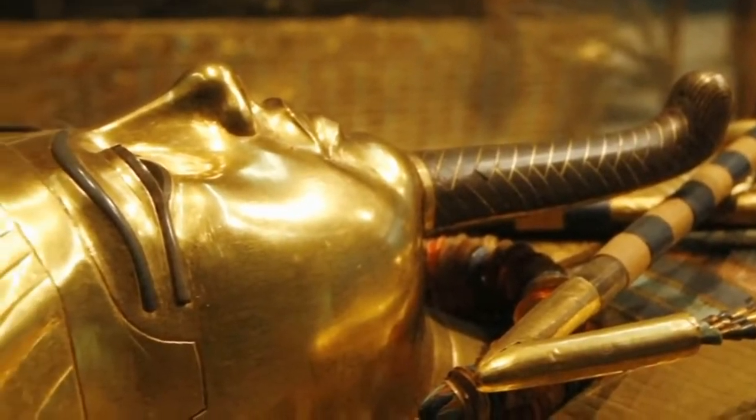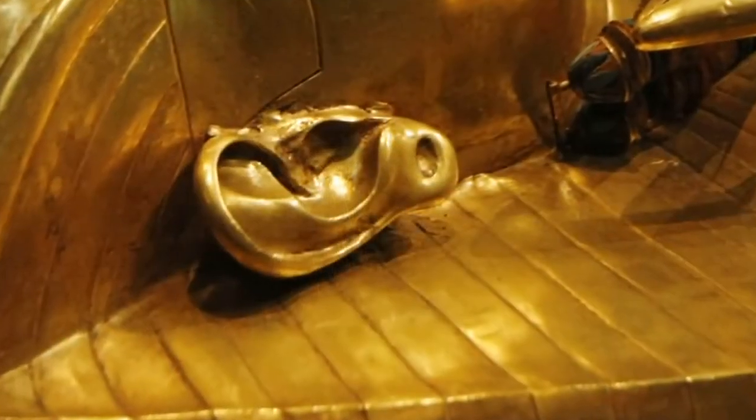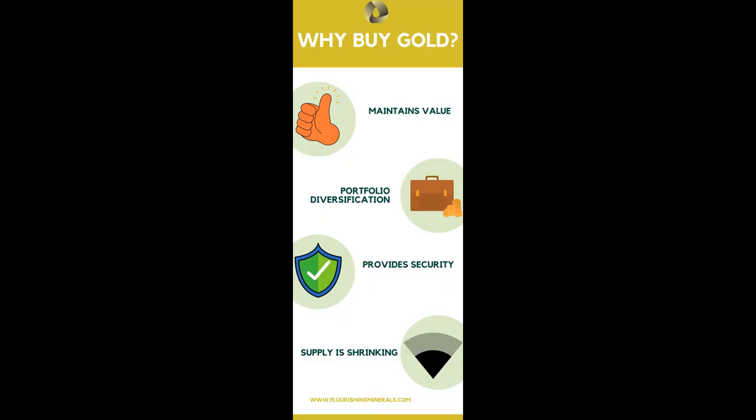Gold is one of the commodities that have been around for centuries, so why invest in it? One, gold has maintained its value over centuries. Two, portfolio diversification. Three, it provides liquidity. And lastly, four, the global supply of gold is shrinking. The value of the existing stock of gold could rise further, which again makes it an attractive investment.